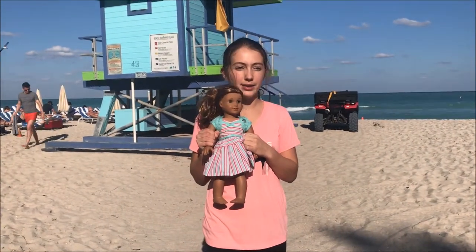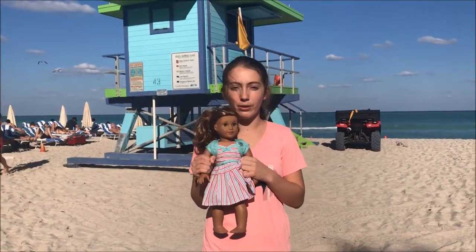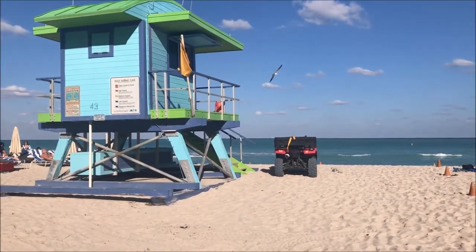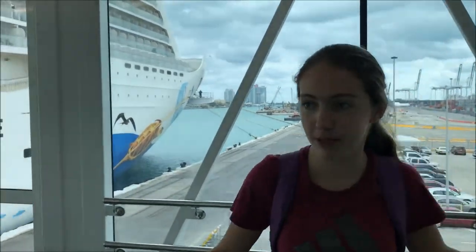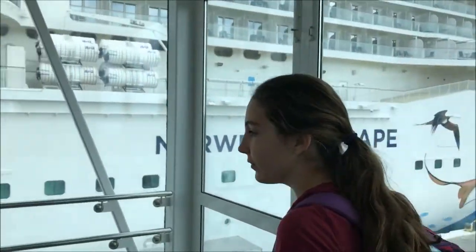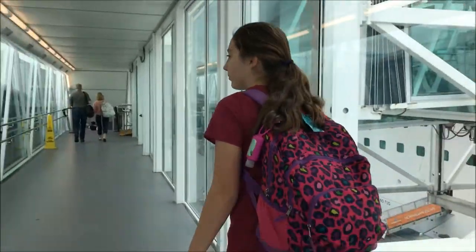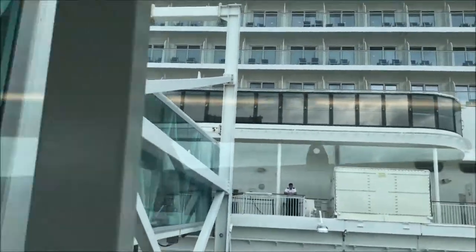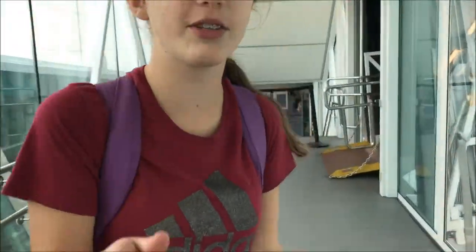Hey guys, we made it to Miami. It's right before we're going on the cruise boat, and we're on the beach. Here we are, we're going on to the boat. I will show you everything, even the hotel room tour.